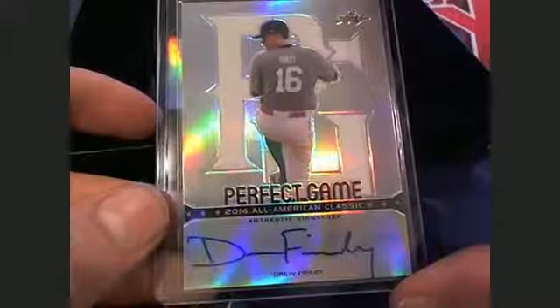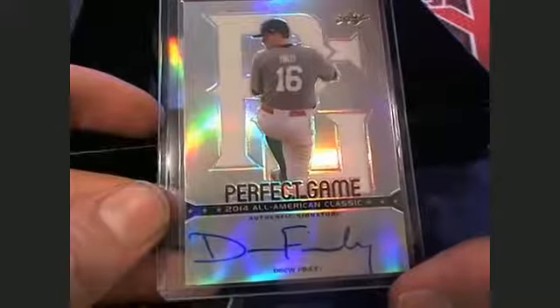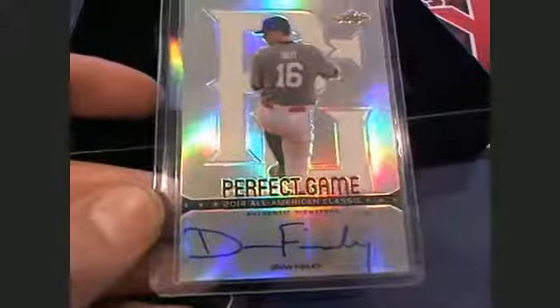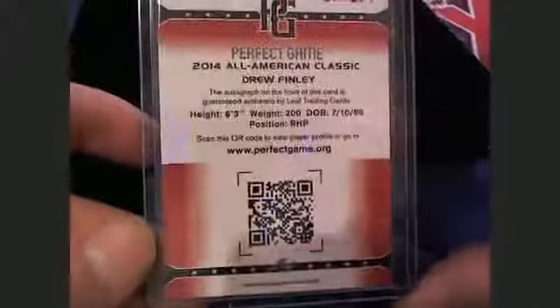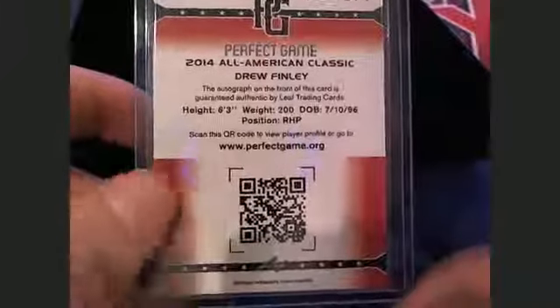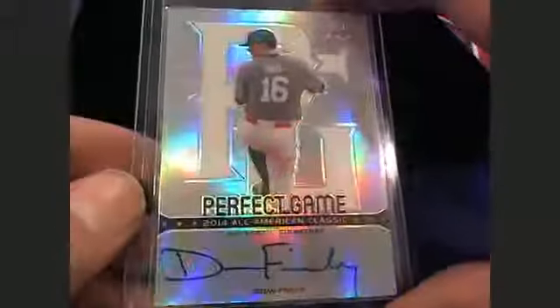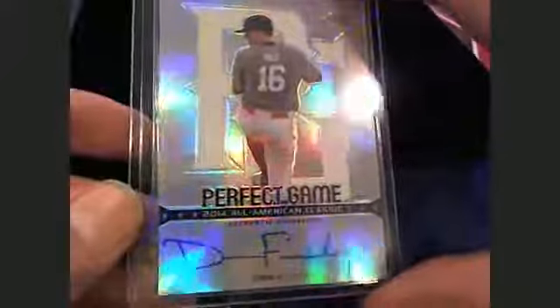Next up, this is Keith N., card number two. Coming out to you: Drew Finley. Perfect Game 2014 American Classic. Not too bad of an auto. Perfect Game All American Classic — Drew Finley. That's Keith coming out to you.